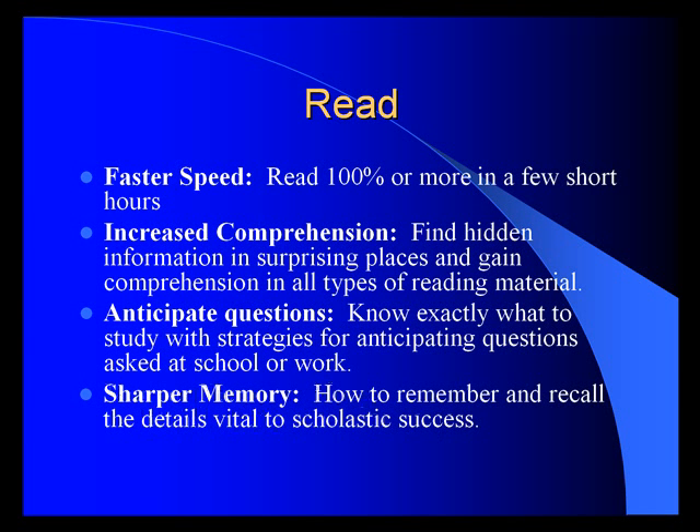Develop a sharper memory — learn how to remember and recall the details vital to scholastic and professional success.